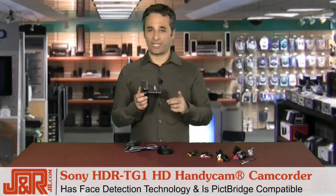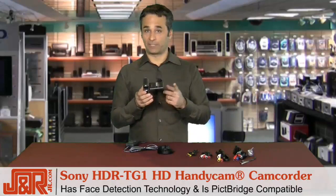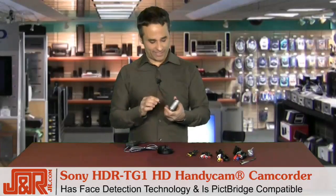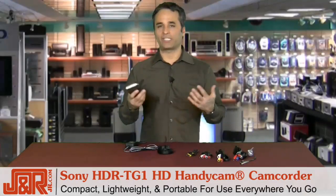Plus face detection and PictBridge technology, so you can print from the camera as well. Face detection is especially cool at that birthday party. And the thing I love about it is I could stick it in my pocket, keep it in a briefcase, and take it with me pretty much everywhere I